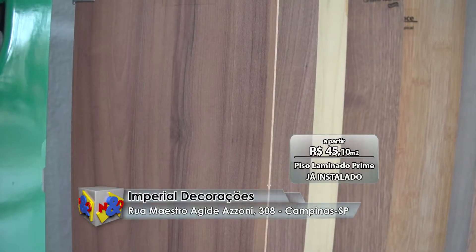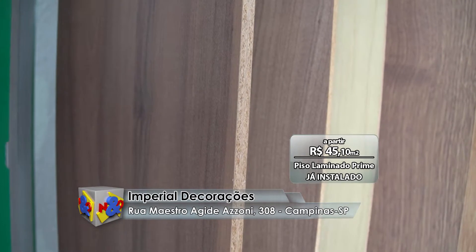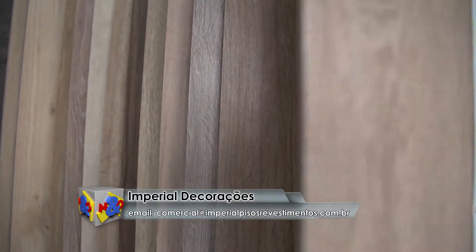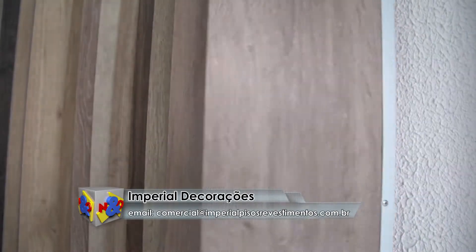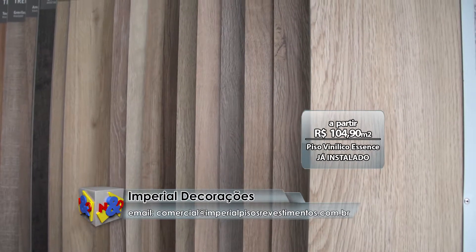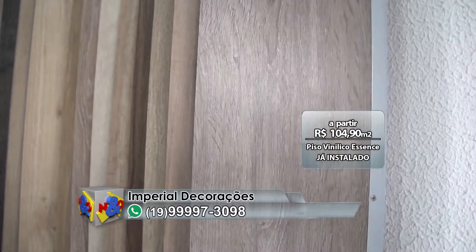piso laminado da Ilka Flora linha Prime, só R$ 45,10 o metro quadrado à vista, qualquer cor e esse valor já instalado. Piso vinílico da Essence, que é um piso que oferece um ótimo custo-benefício, piso excelente por apenas R$ 104,90 ao metro quadrado à vista e esse valor também já instalado.